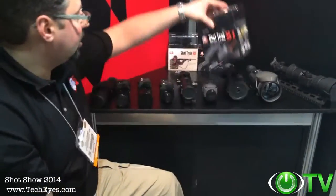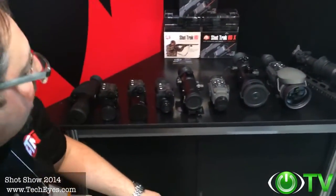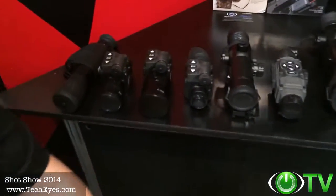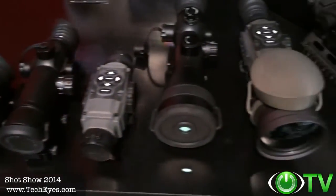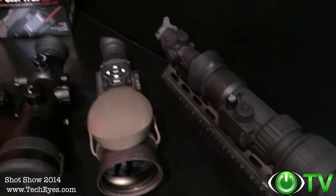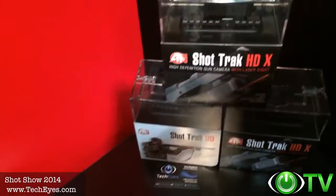This SHOT Show is so incredible this year. In 2014, we've released so many great new products. I wanted to express my thanks to TechEyes for stopping by at our booth and giving us the opportunity to show their customers the great new products we've launched this year. Thanks so much.